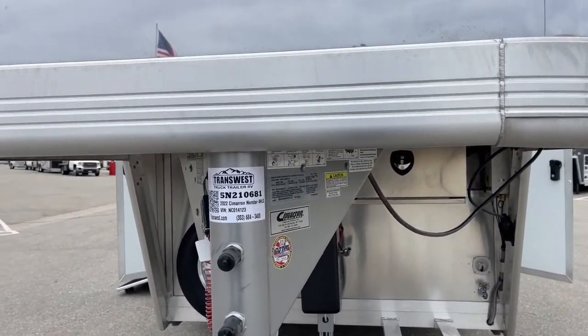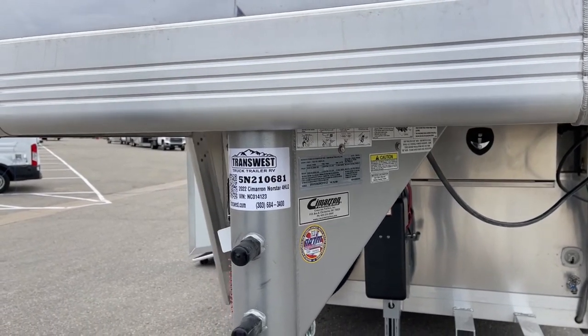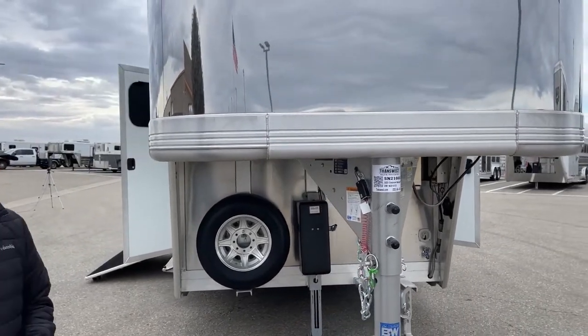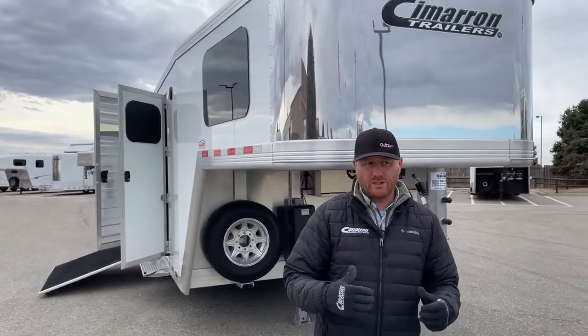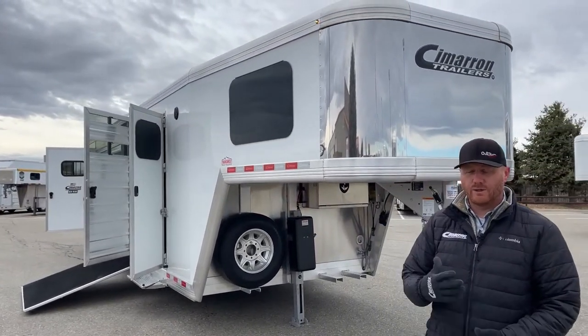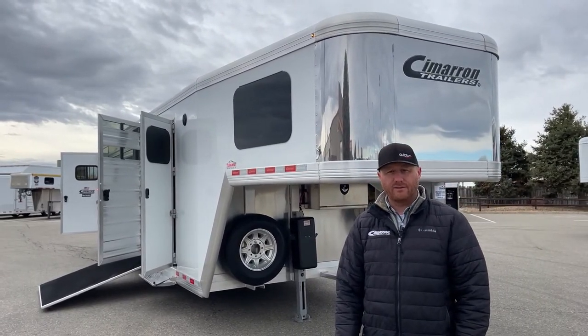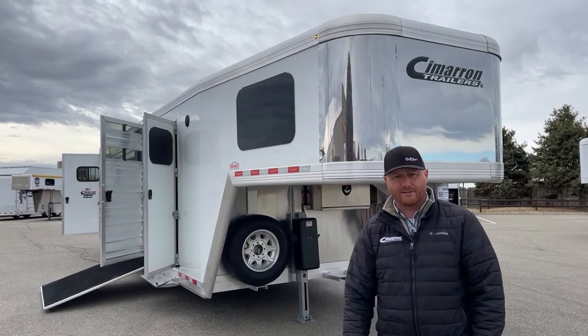Give us a call — anybody on the sales team can help you out. We can build something. We do have some inventory here — new and used. We do take trade-ins and we do buy trailers. Feel free to give us a call. That number is 303-684-3400. We appreciate you tuning in and have a good day.